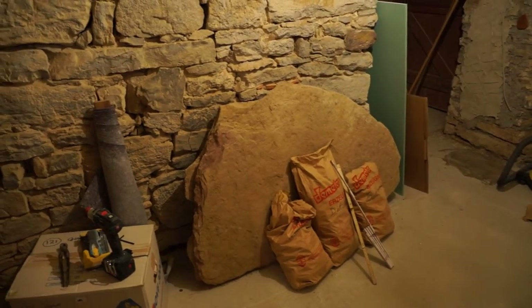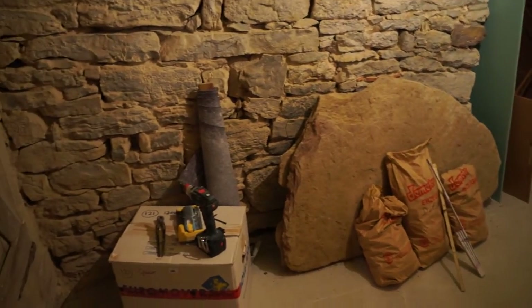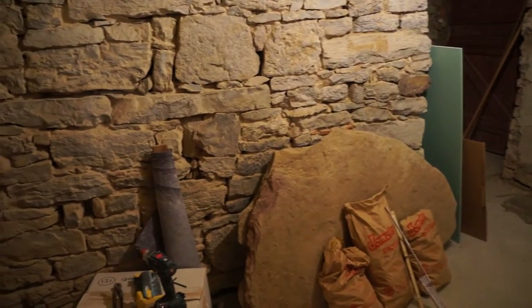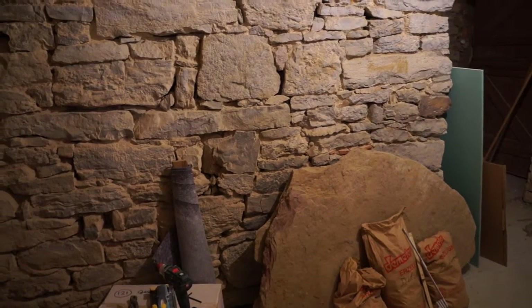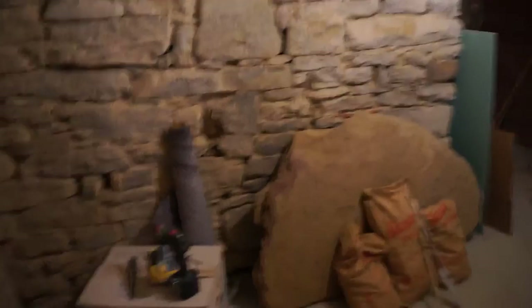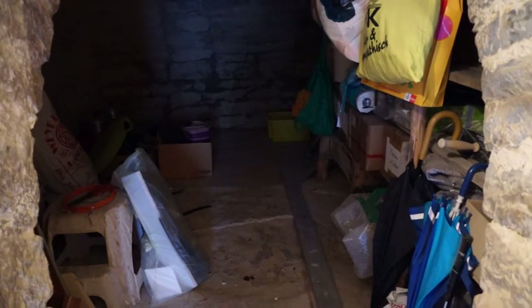I need to get those paving slabs out there — I can't do it alone, it's way too heavy, and I'm going to destroy my back. And we have some old Ikea cabinets that I want to put in here for storage, because this cellar here needs to be emptied out, because that's the next project.